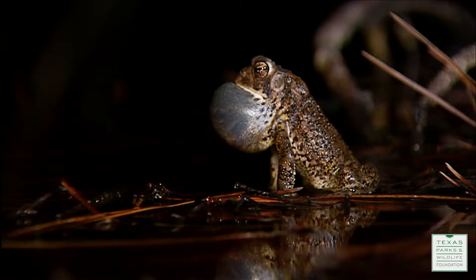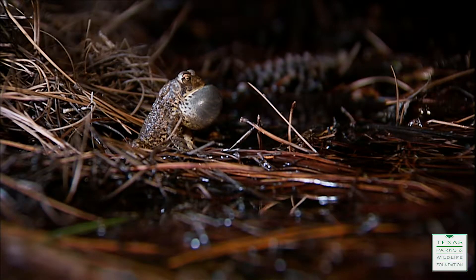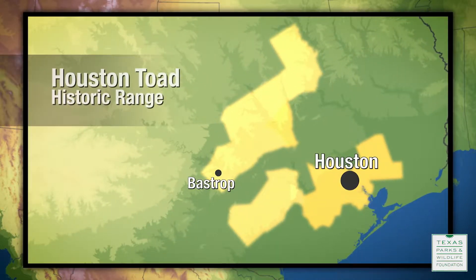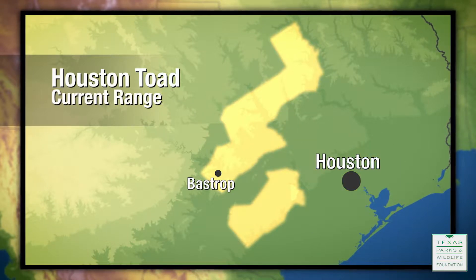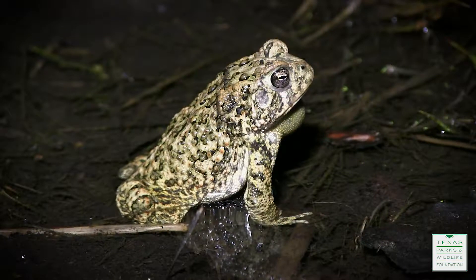The Houston toad is a small, two to three inch toad that occurs in a small area — probably nine or so counties in eastern central Texas. It was one of the first amphibians listed by the U.S. Fish and Wildlife Service on the endangered species list.